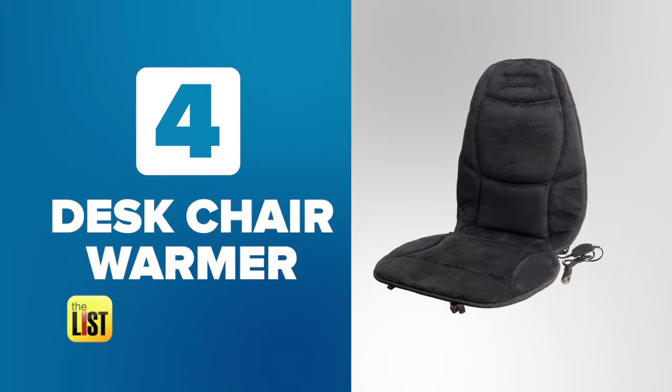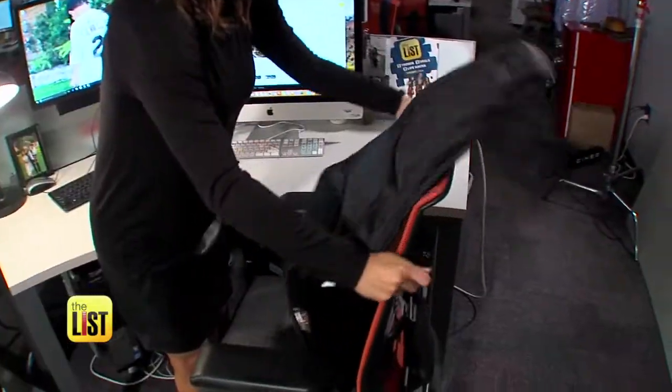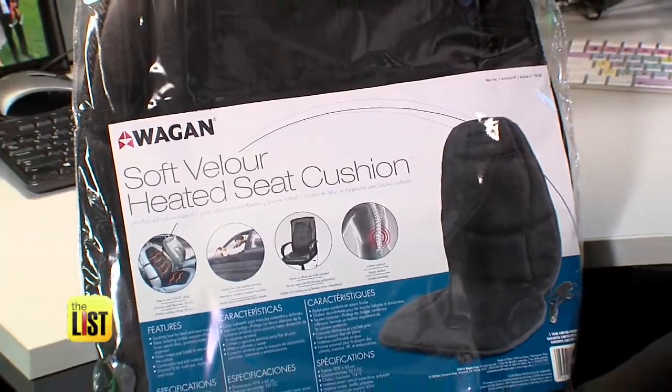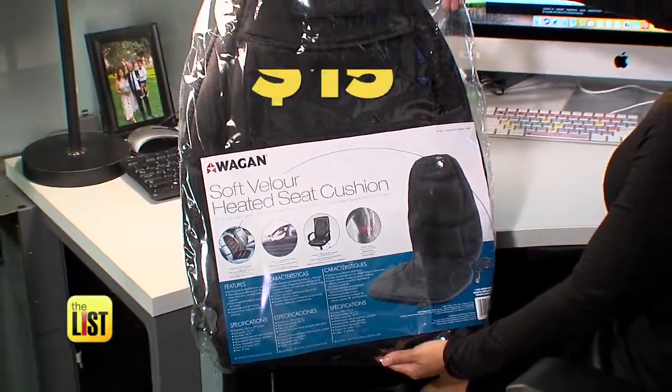And last but not least, a discreet seat warmer. With this, I definitely don't need this anymore. And if you're feeling really spoiled, you could also get a seat with a built-in massage to keep that office tension always at an all-time low. You can get your professional self one online starting for around $15.